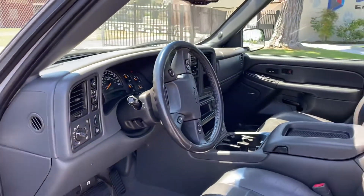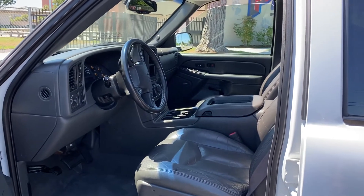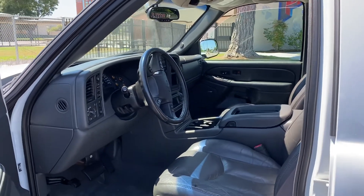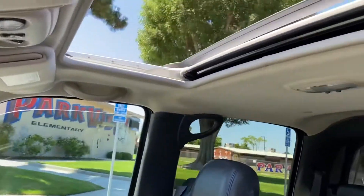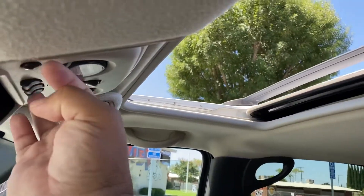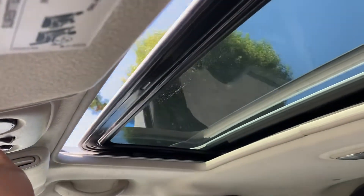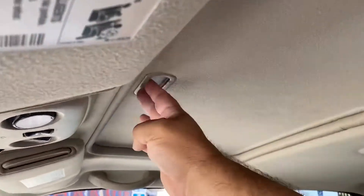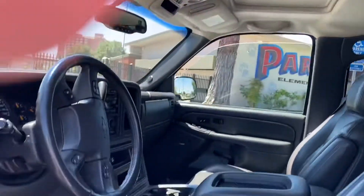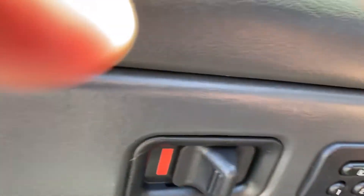The AC system has just been serviced — had some work done on the fan clutch and everything. The power sunroof — it's actually a moonroof — works smoothly.